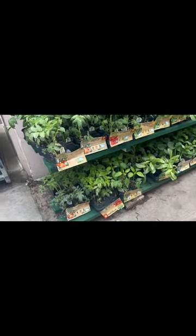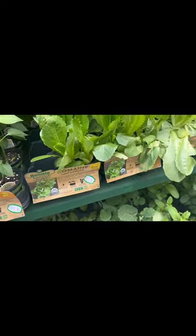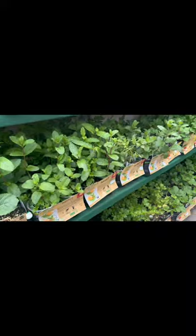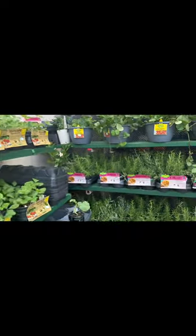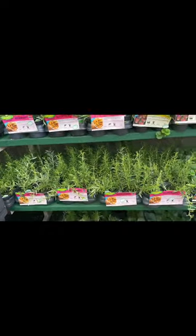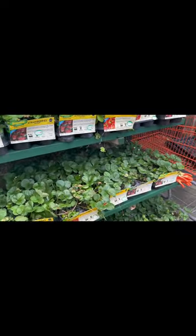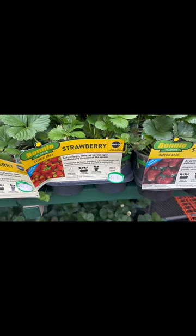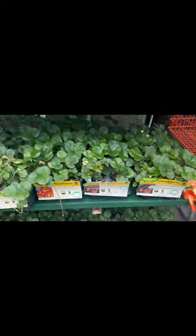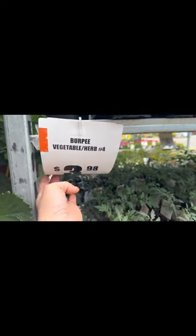More tomatoes — Husky Cherry Red at $5.98, more peppers, more romaine lettuce, and much more selection of vegetables and herbs than what they had here just a few weeks ago in April. All the shelves are fully stocked. Look at these beautiful strawberries — and Quinaults at $5.48. On this side, a full rack of Burpee vegetables and herbs at $3.98, tons of tomatoes as well.